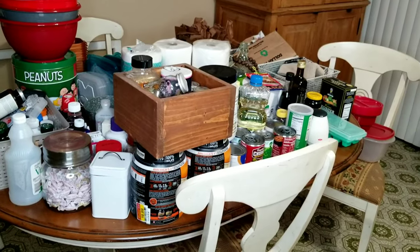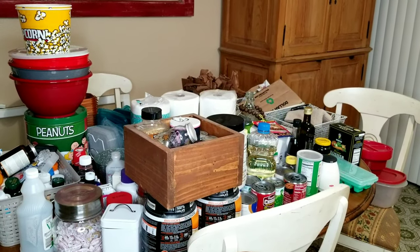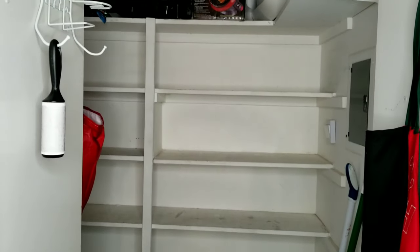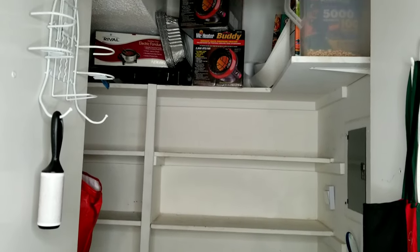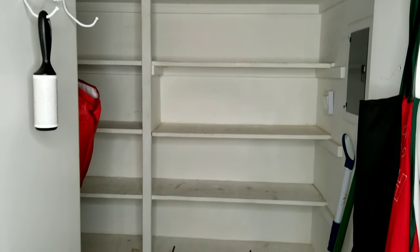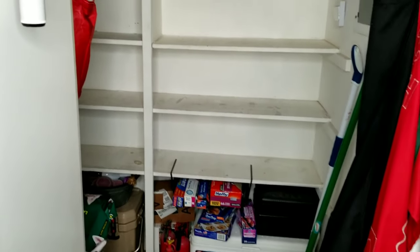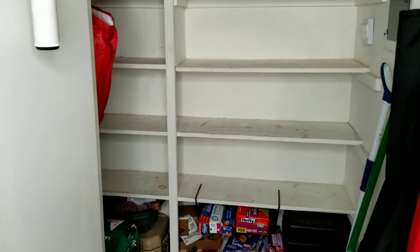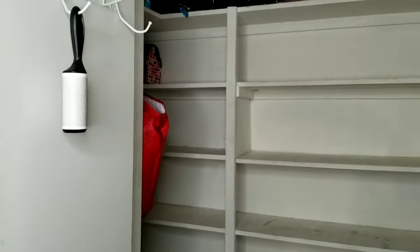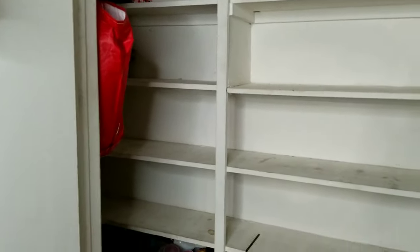Things aren't going quite as planned - this is only half the pantry. I don't have enough room to clear out the entire pantry like I planned, so I have to do it in sections. Look at all this crap and look at how gross the shelves are. I think I'm going to paint them - yep, I'm going to paint it.